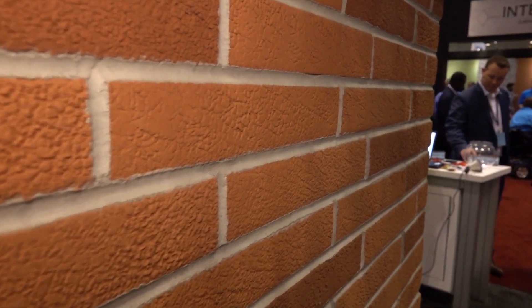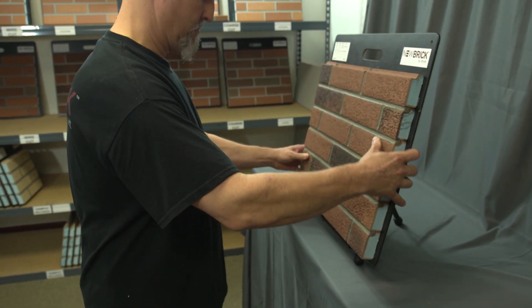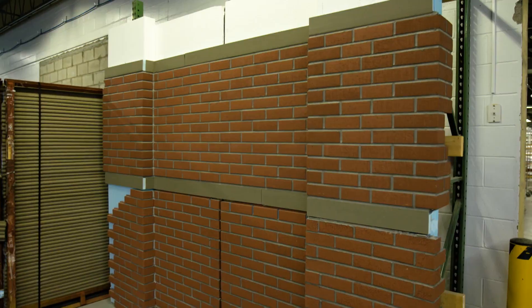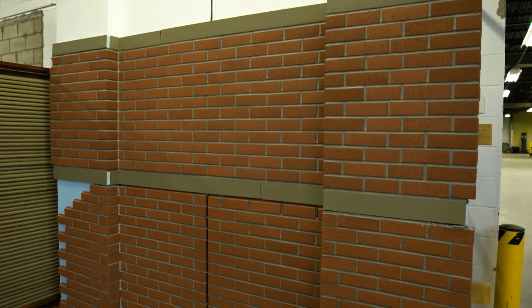I tried to understand how we could emulate brick — how could we make something that looks traditional but has energy efficiency that is unheard of. So this is new brick. It's been in the works for a little over five years now and it's now part of Drive-It's leap forward in innovation and revolutionary new products.